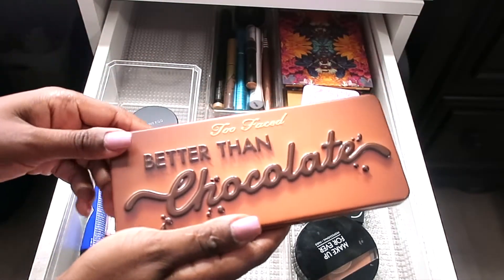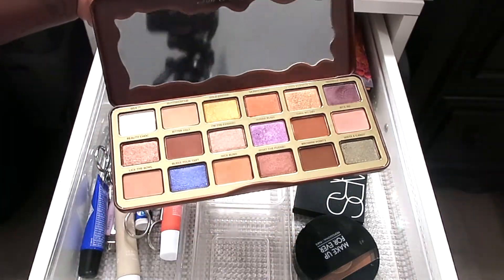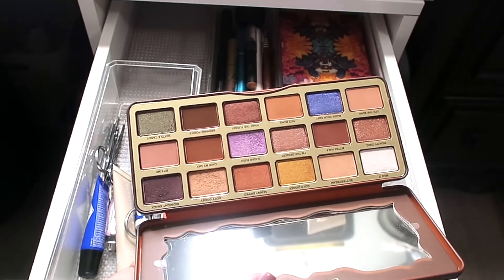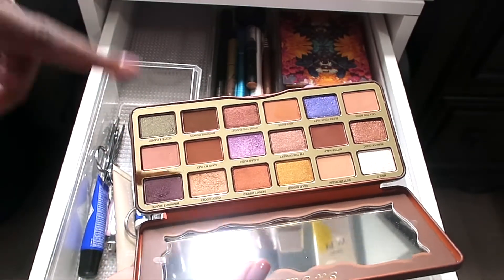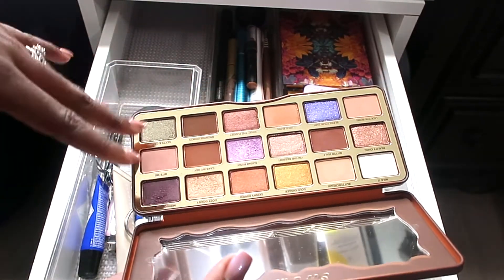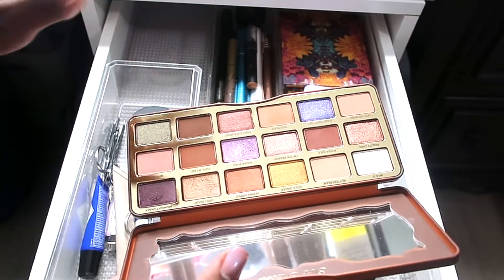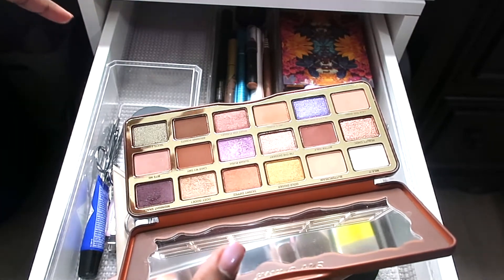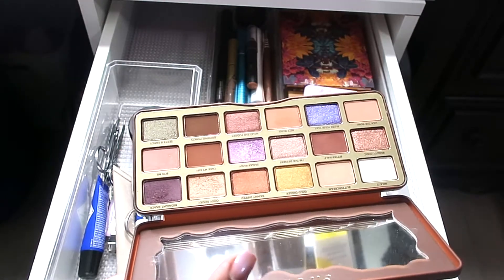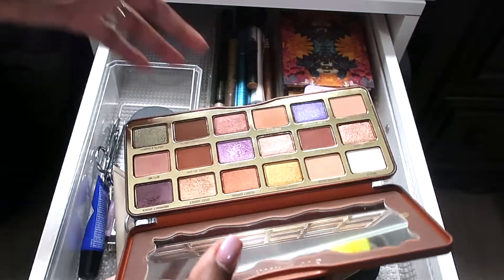A palette you guys have seen me swatch on Instagram is the Too Faced Better Than Chocolate palette. I do like it — yes, it has repeat shades, and they recently came out with another version with new packaging, but I like that I can actually use most of the shades and it gives me a nice look. That said, it's not one of those must-haves — you don't need to run out and purchase this. I was just in one of those shopping moods.